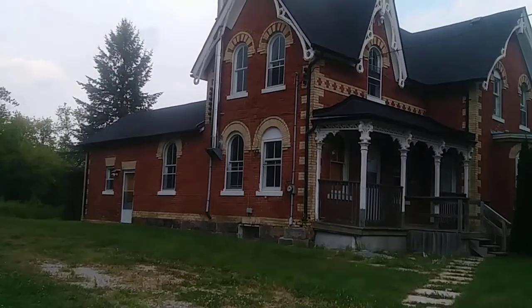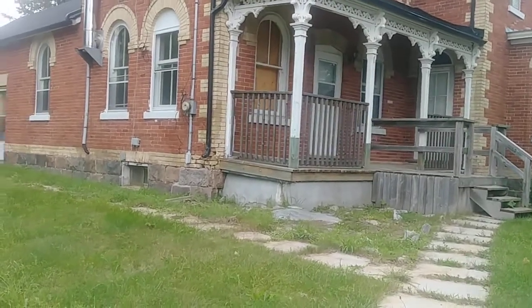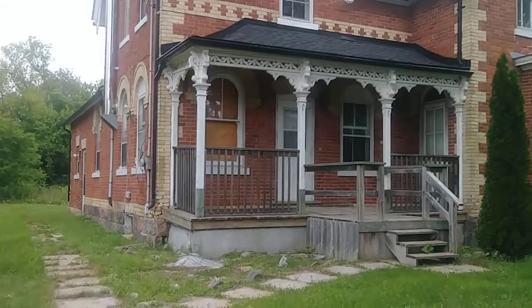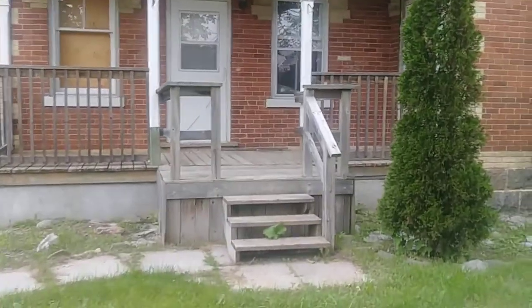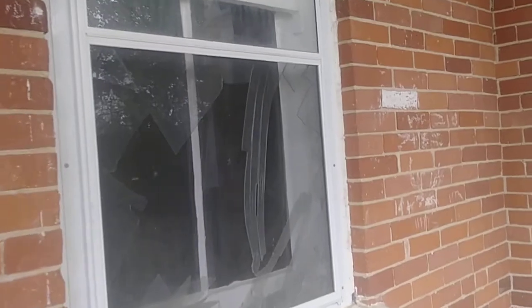Boarded up windows, interesting old house, appears to be pretty abandoned. Broken windows, boarded up. Let me see if I can peek through one of these windows here. Oh my, broken glass everywhere. I don't know if you can see or that's just a reflection, I don't know. But this is quite the old house.